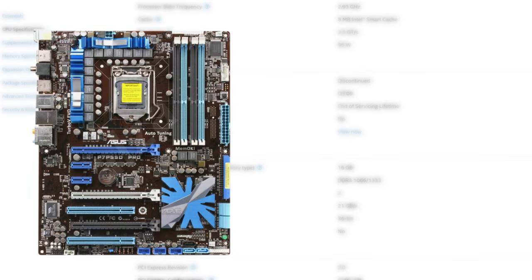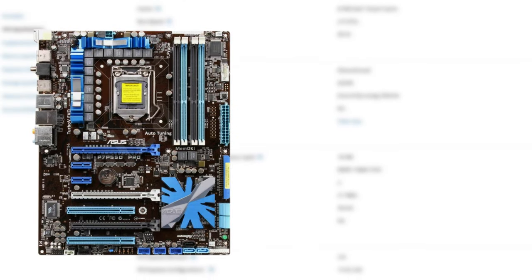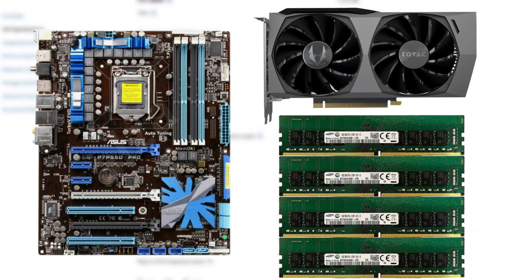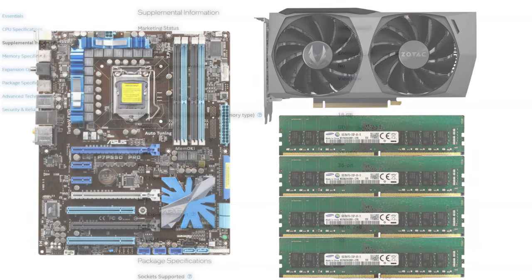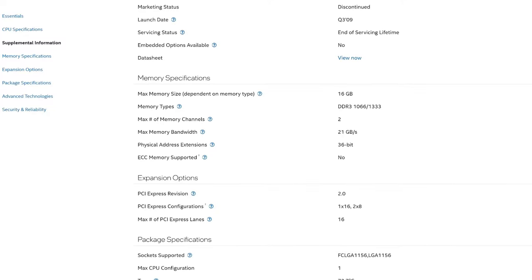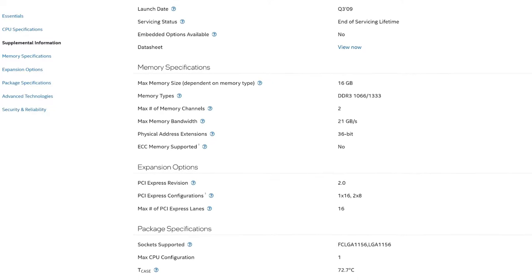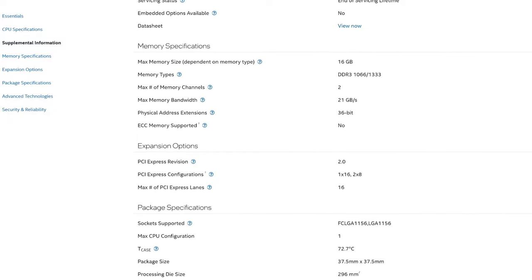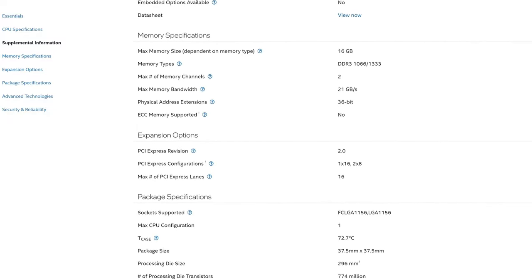To test our CPU, we'll be using this P7-P55D Pro motherboard from Asus, 16GB of RAM, and an RTX 3060. The RTX 3060 is not the most powerful GPU, but it's the most powerful one I have and it should be enough to show the full potential of this CPU. Let's head over to the benchmarks and see what this CPU is capable of.